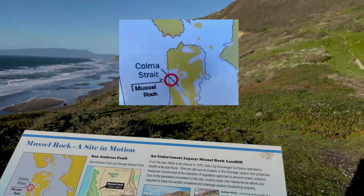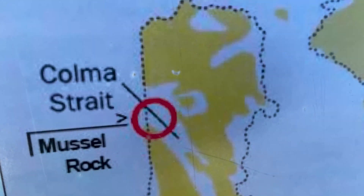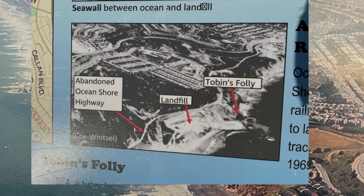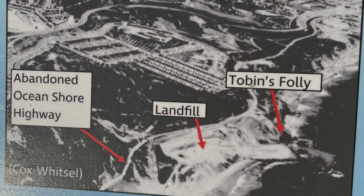This area was once an inlet to the San Francisco Bay. Gradually sea level fell and the area filled with loose sand and sedimentary mud. Post-World War II growth caused this area to have a housing boom. An unfortunate legacy is the Mussel Rock landfill.